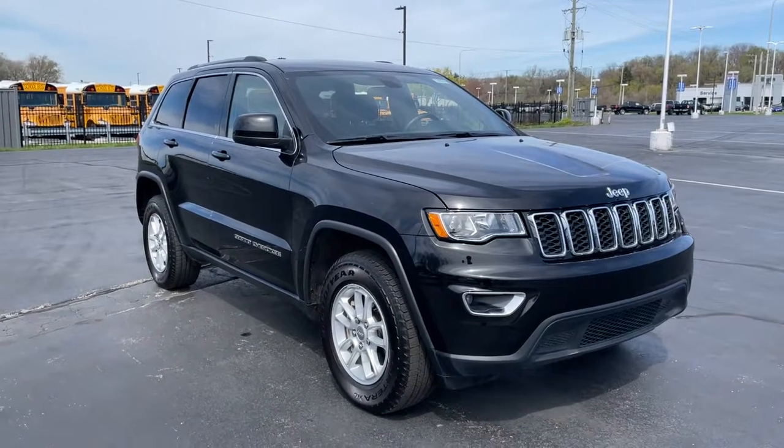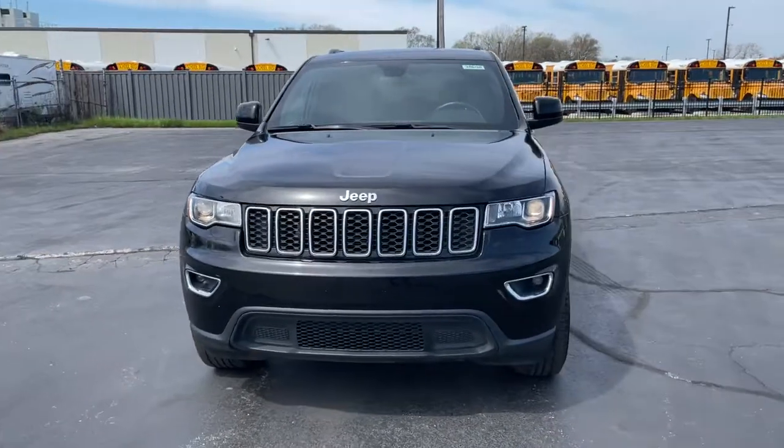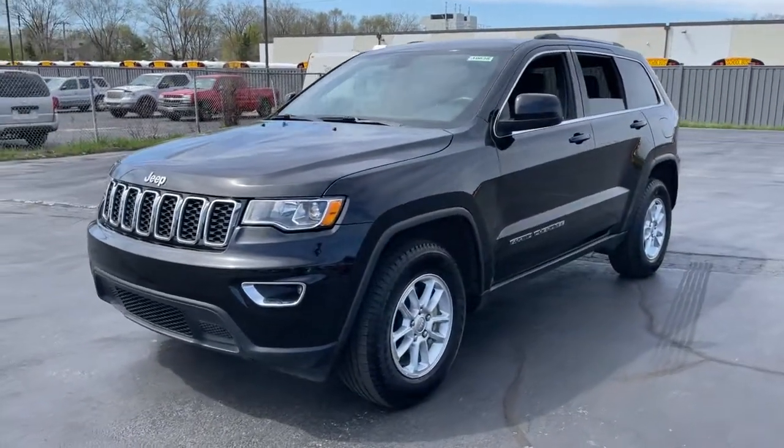Get acquainted with the 2019 Jeep Grand Cherokee. This vehicle is an outstanding buy with fewer than 25,000 miles on the odometer.